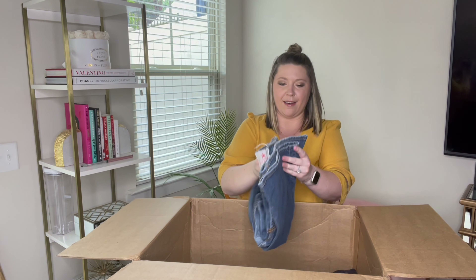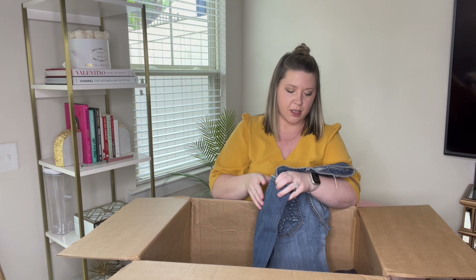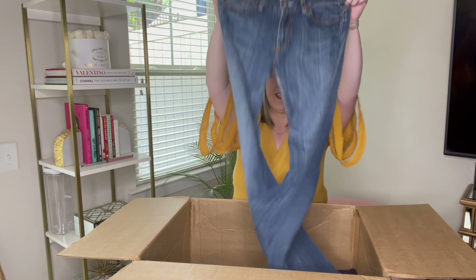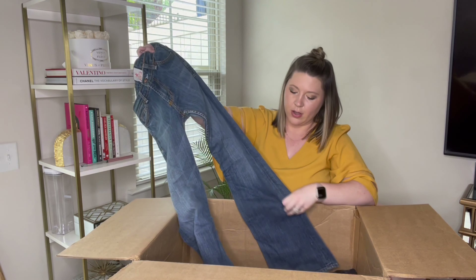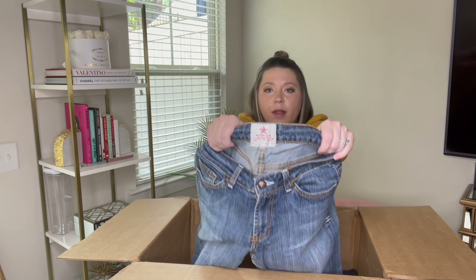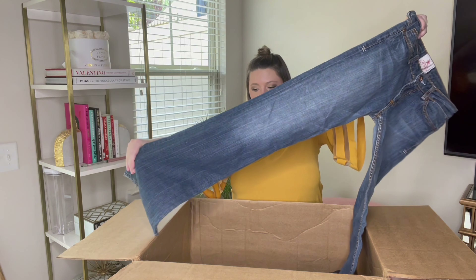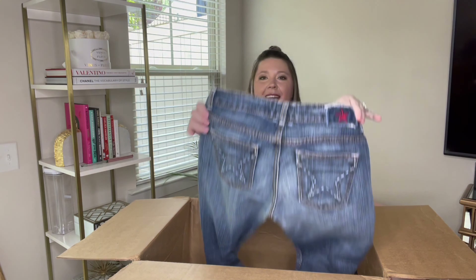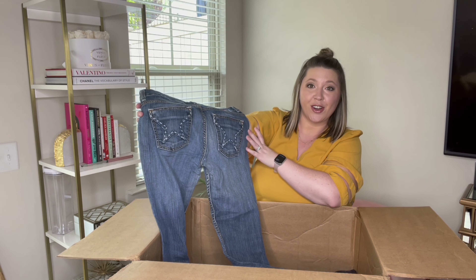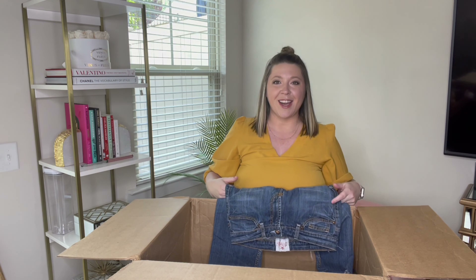First pair we have is People's Liberation, made in Los Angeles. These are a size 28. This is a brand I've not heard of. The jeans are in fabulous shape, but this is a brand I have not heard of. Hopefully it's a great brand — the jeans feel good. They've got some stars on the back pockets. If you guys have heard of this brand, let me know down below, but I will look it up and hope for the best.